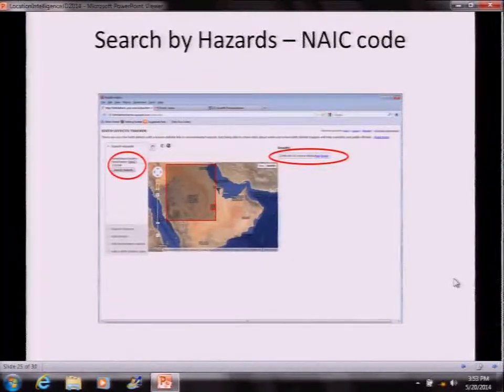Searching by hazards works similarly — you put in the NAICS code, search by hazard, and it returns comparable results including the map link and the email link.